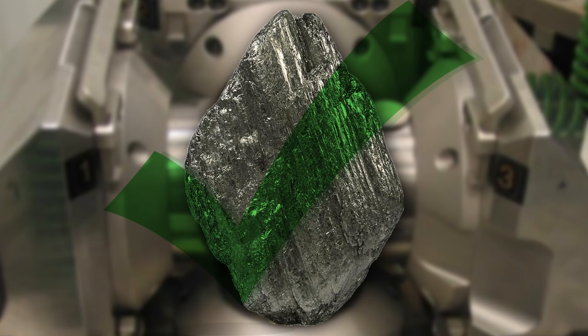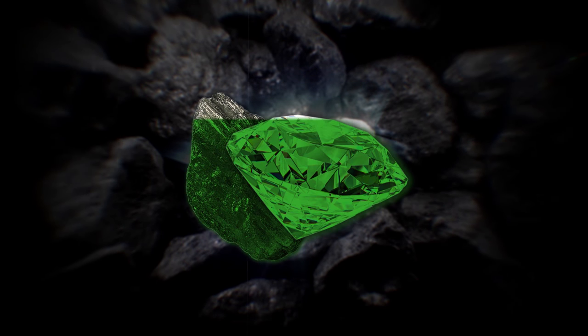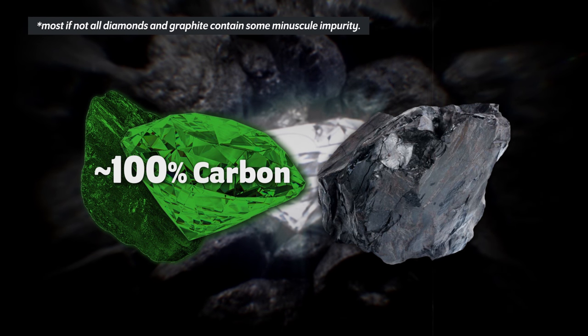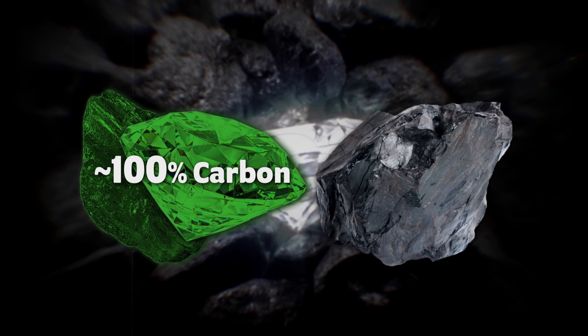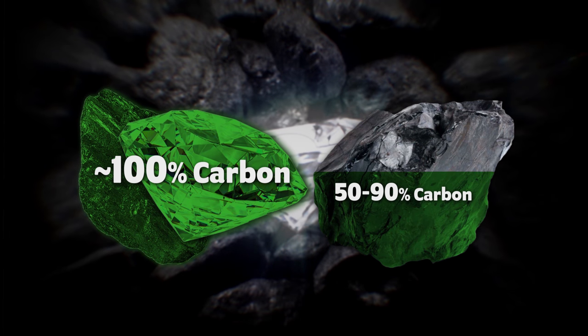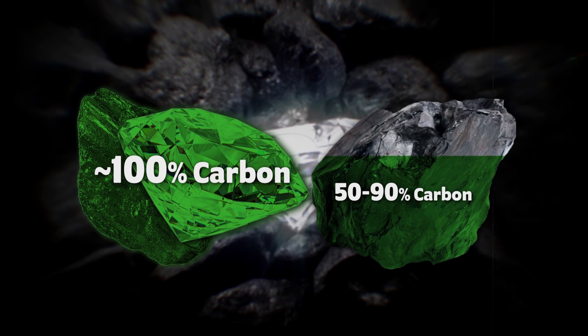Diamonds created in laboratories are formed using graphite — your pencil lead. It turns out that graphite and diamond are actually really close to one another, both being pure carbon substances. Coal, on the other hand, is far from a pure carbon substance. Sure, it has a lot of carbon, but it also has a ton of impurities — anywhere between 10% to 50% is not carbon, and that makes it a really bad substance to try and make diamonds out of.